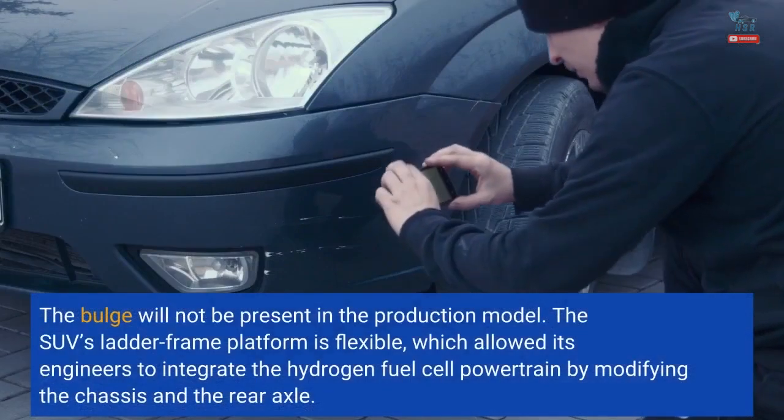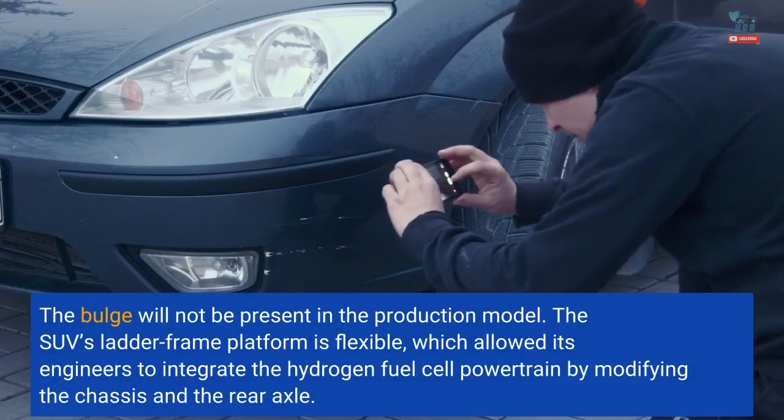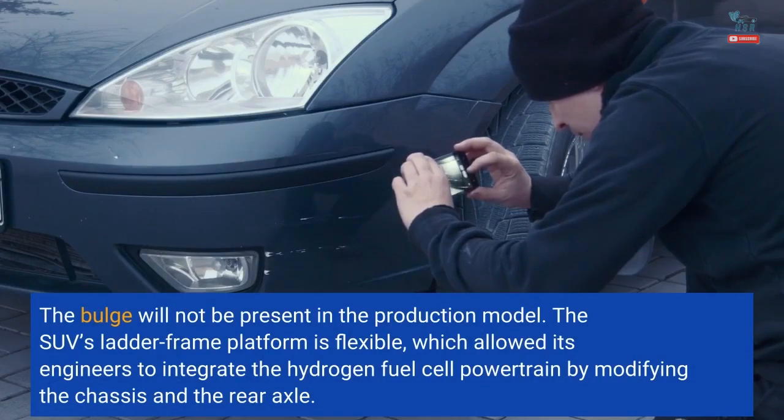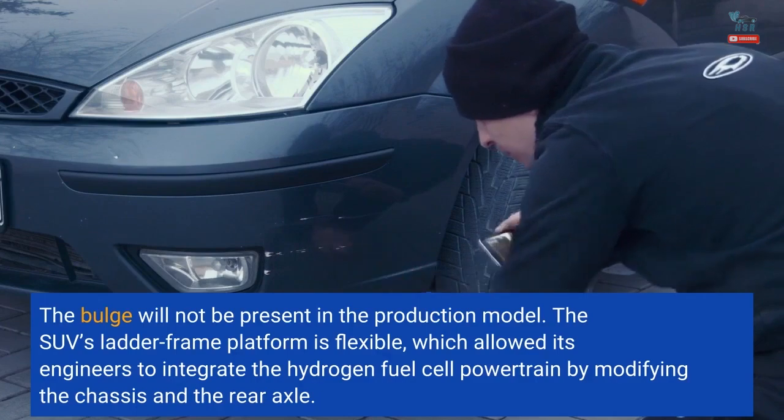The bulge will not be present in the production model. The SUV's ladder frame platform is flexible, which allowed its engineers to integrate the hydrogen fuel cell powertrain by modifying the chassis and the rear axle.